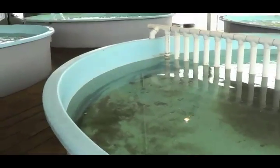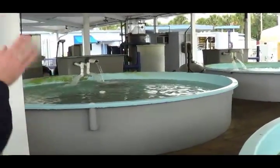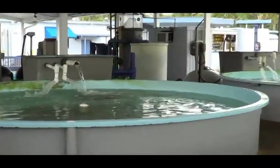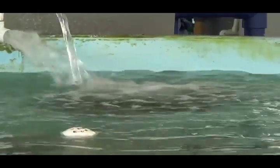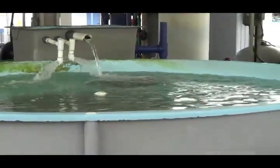Over here is a Kemp's Ridley Sea Turtle — looks like he's getting a little massage from the water coming down in the pool. Kemp's Ridley Sea Turtles are one of the least abundant sea turtle species in the world. This particular one has a condition similar to arthritis.